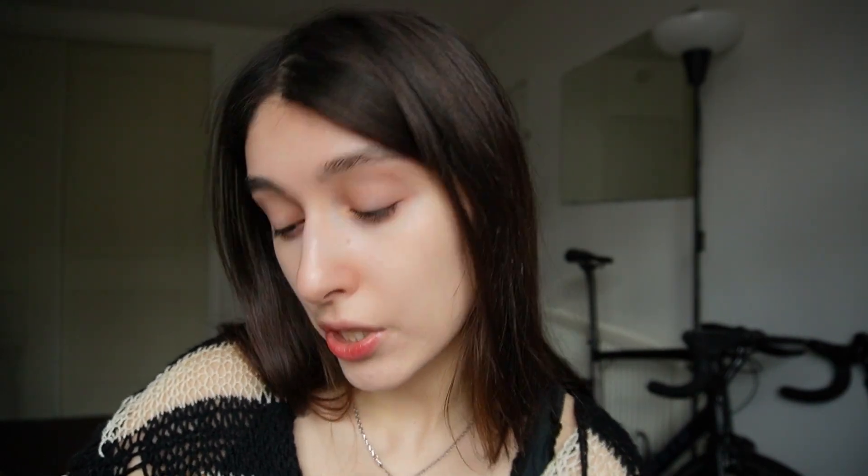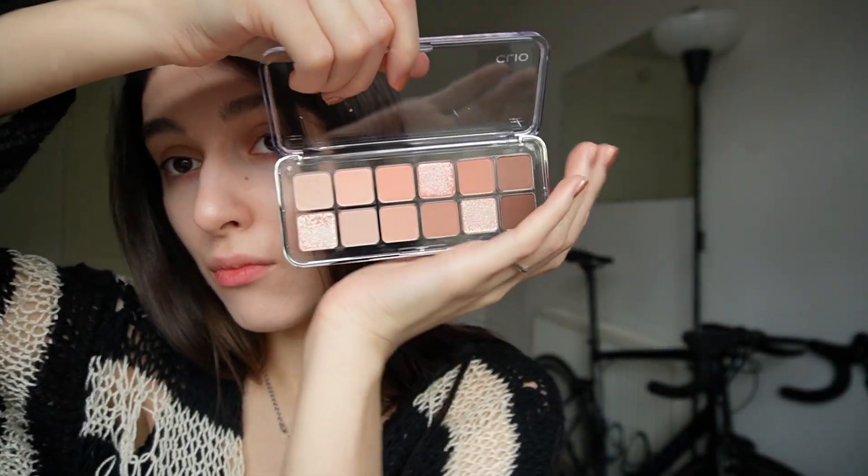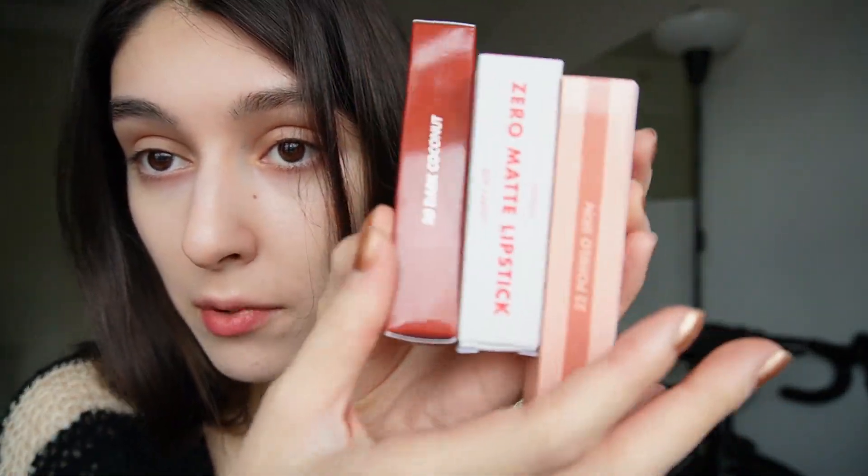I wanted a really neutral nude eyeshadow. I have three more tints and I'm gonna try them all. This one is a Romand.